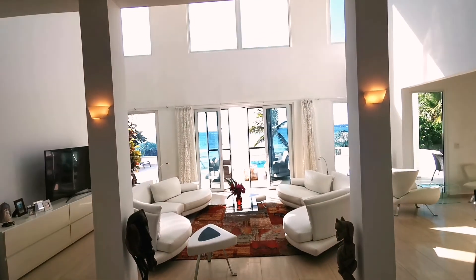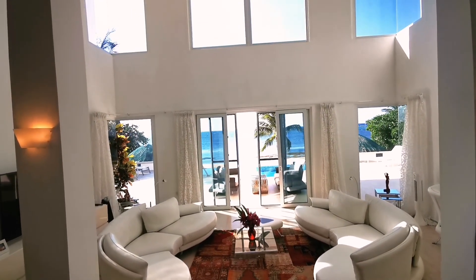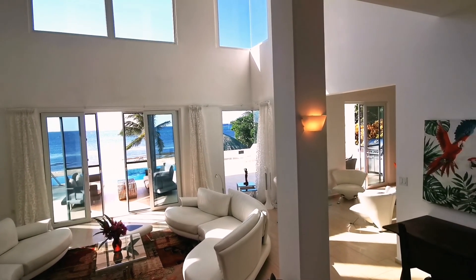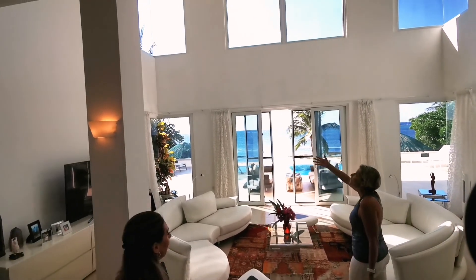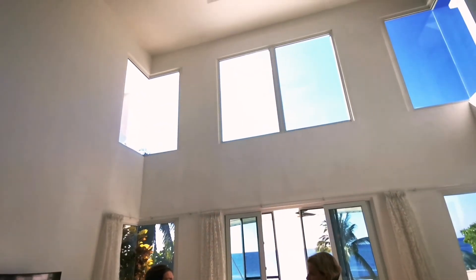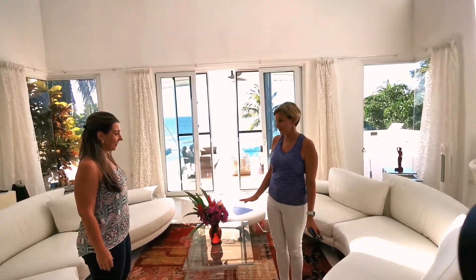Wow, take a look at that view right as you walk in. You can see that turquoise water — it's just stunning. The reef is literally right at your fingertips. As we come in, we have this beautiful living space with extremely high vaulted ceilings with all this natural light. It's absolutely stunning — what a great beach living space. It's so airy and bright, with lots of space to entertain. This is definitely a house to have some parties.